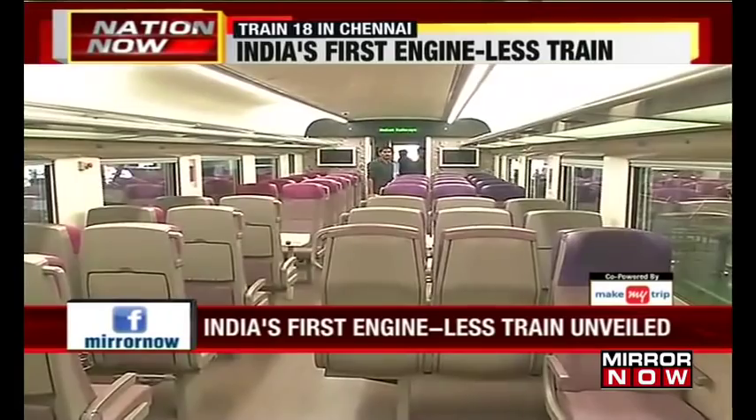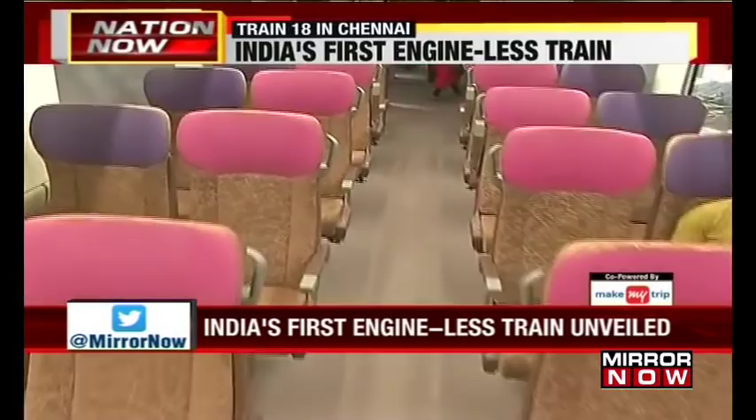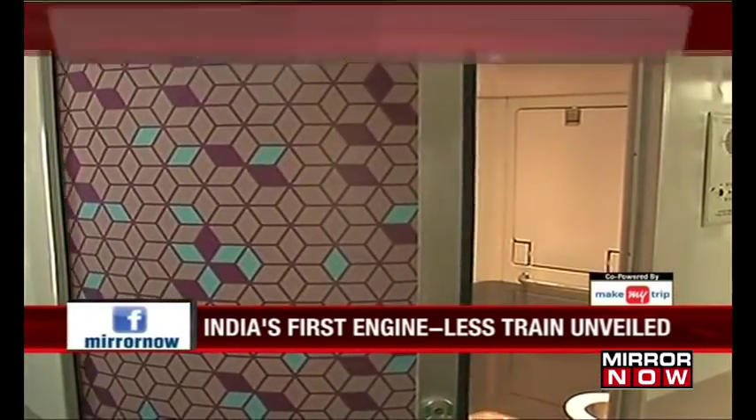With the capacity to seat 52 passengers in two executive compartments, Train 18 is driven by a self-propulsion module. It does not have a separate locomotive like other standard trains.